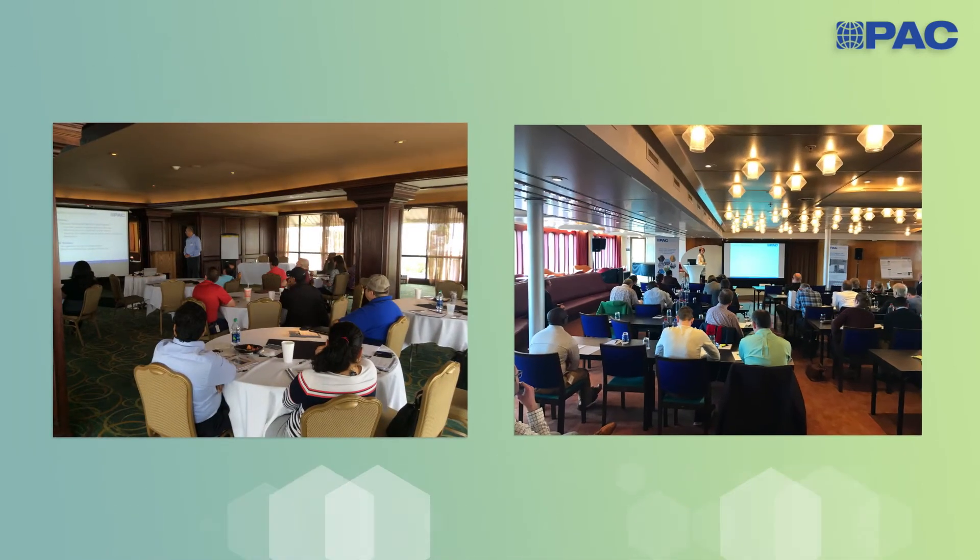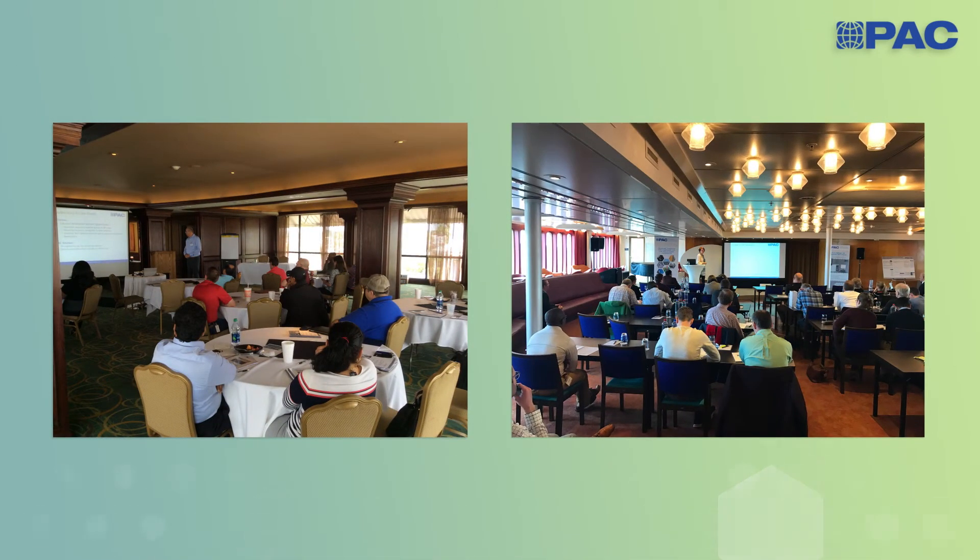Our PMP user group meetings are designed to offer our clients a platform to discuss and explain the PMP results in more detail. We provide our clients with the opportunity to speak directly with operators from other labs as well as PAC experts.